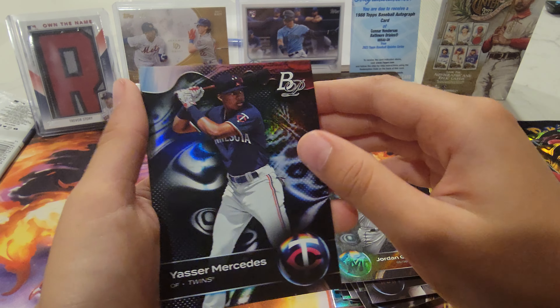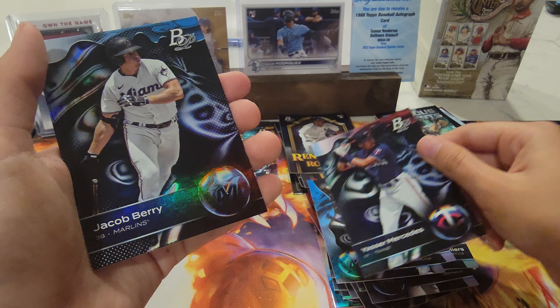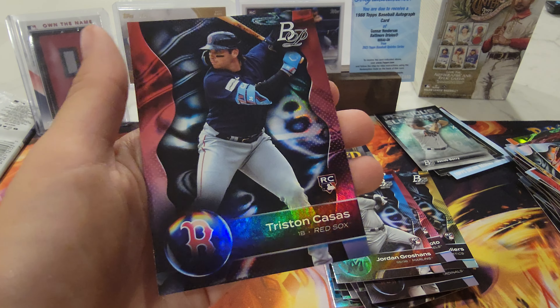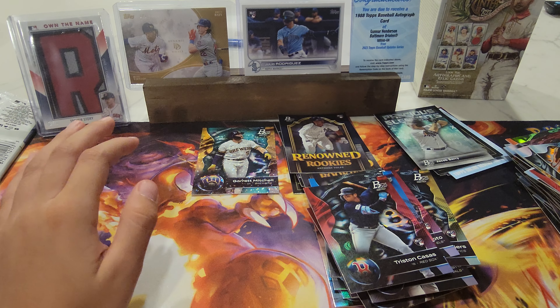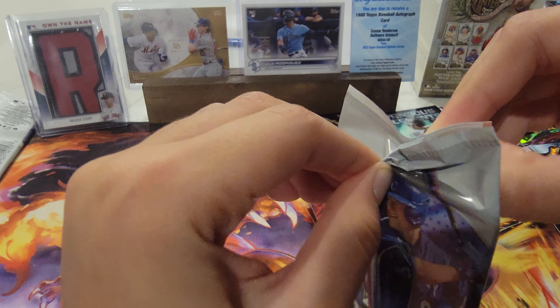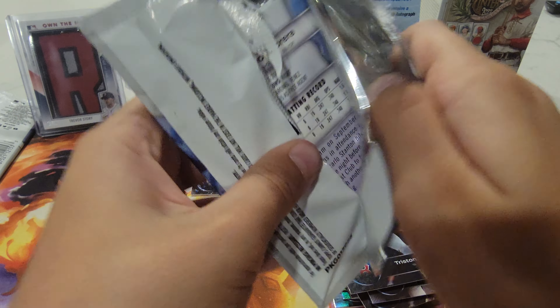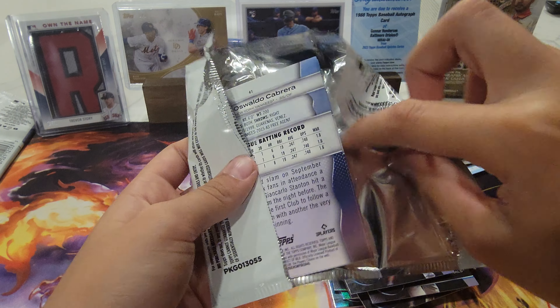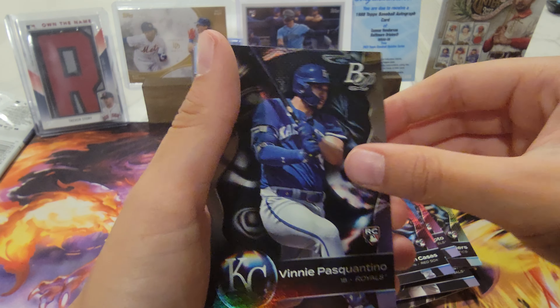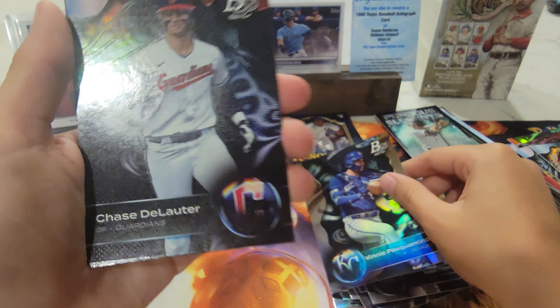Jordan Groshans RC, yes there are Mercedes, Jacob Berry, and Tristan Casas RC, Vinny Pasquantino RC, Chase — and Mike Trout.